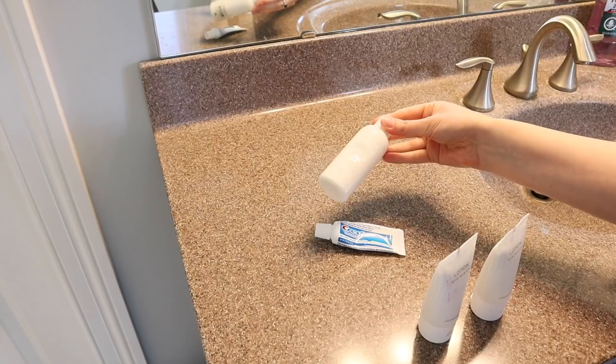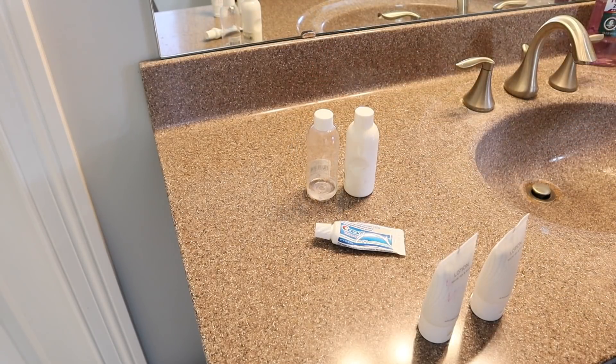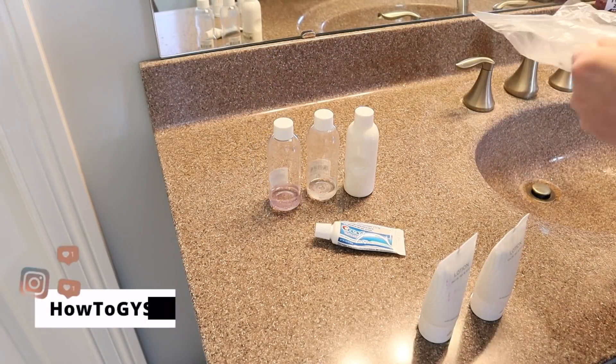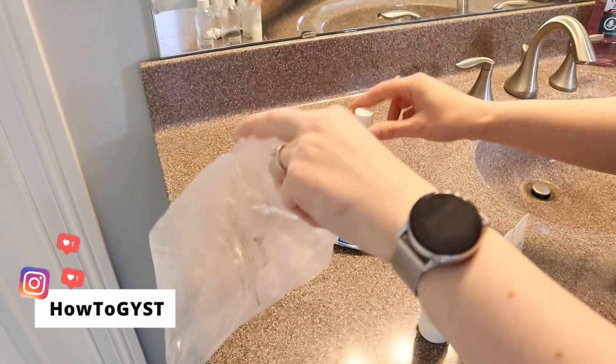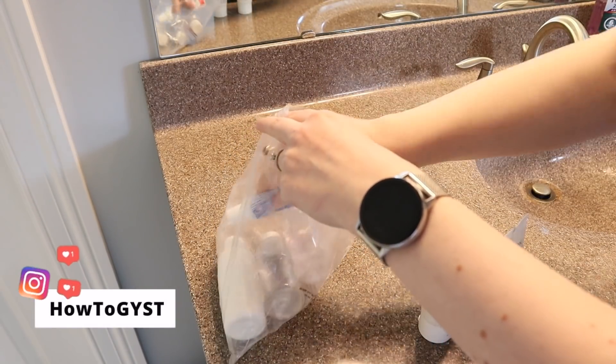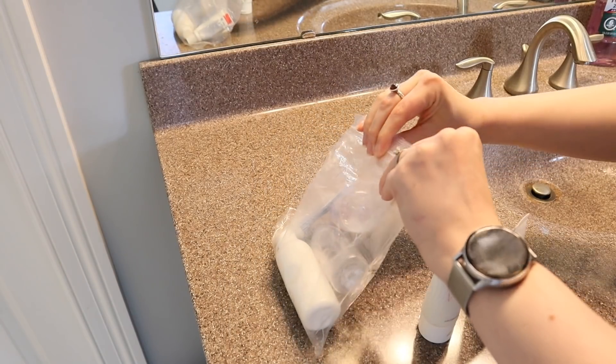If you do use some of them, keep them, but do have a realistic amount. I used to have a massive pile of little sample sizes of things and I kept them thinking that anytime I go away, I'll bring them with me. But the reality was anytime I went somewhere, that place generally had shampoos and lotions and things.